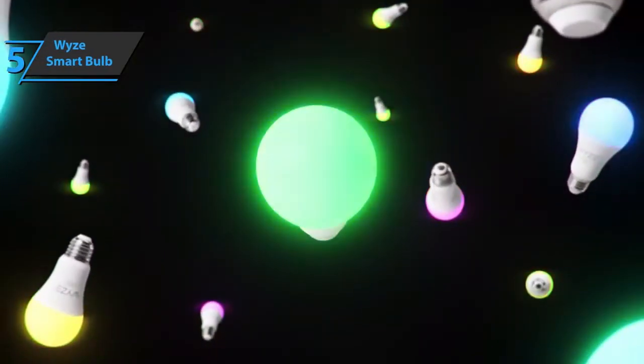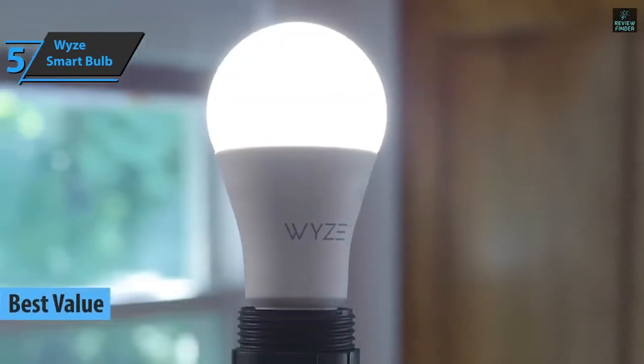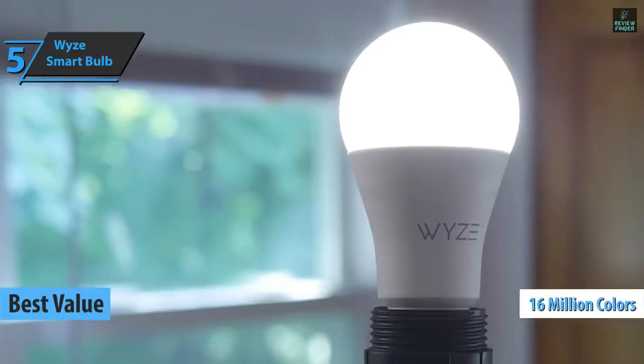The WISE smart bulb — the number one option for all you folks looking for the top bang for the buck. The best value smart light bulb that can be found on the market in 2021. WISE guarantees that the bulb has more than 16 million colors, plus adjustable white.